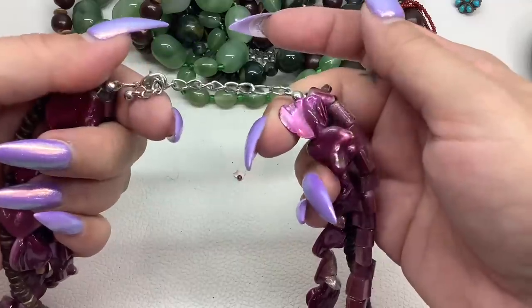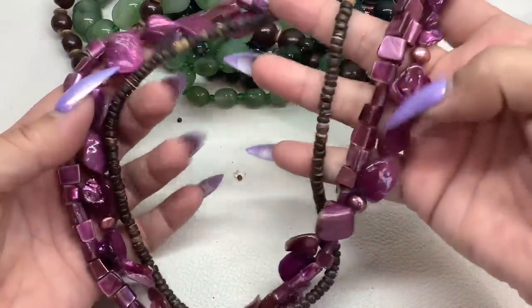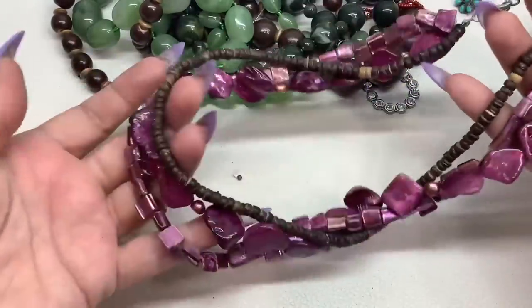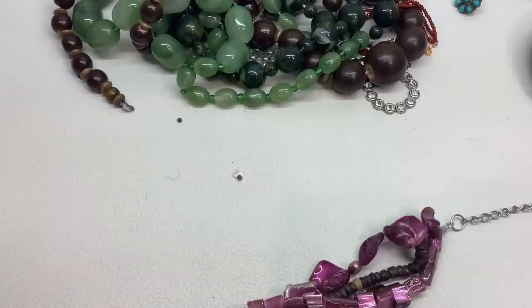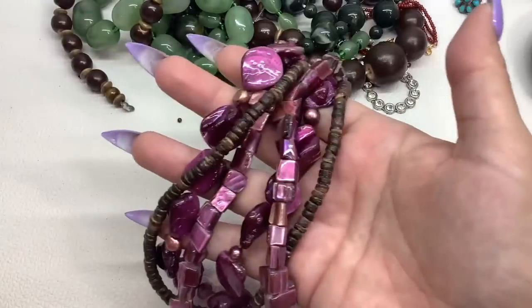This is silver tone, in good shape. On the extender, you have these dyed purple shell and seeds — I think it's like a coconut or seed — but it's in good condition. It can go from 18 to 20 inches. We'll do that for $5.